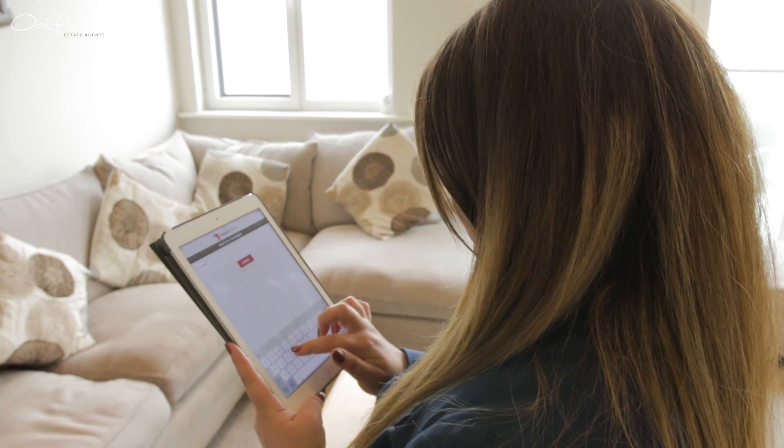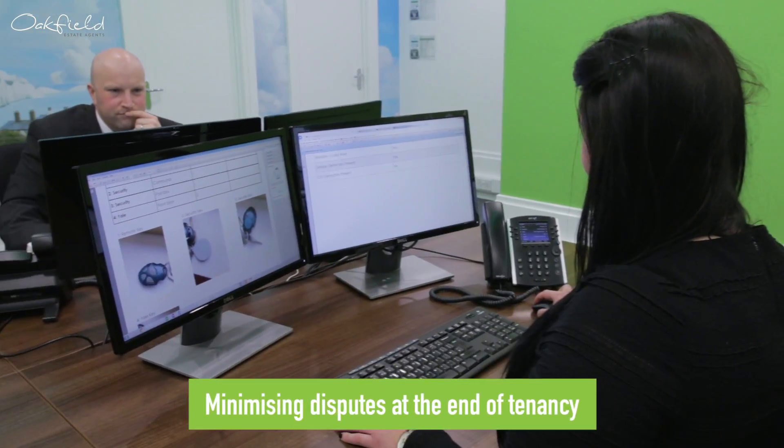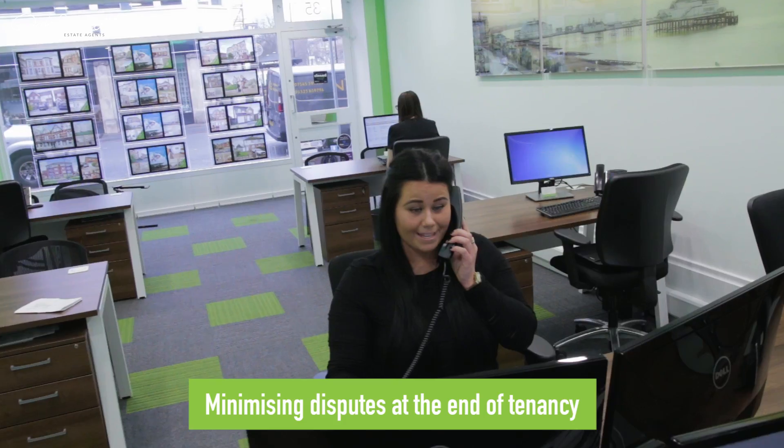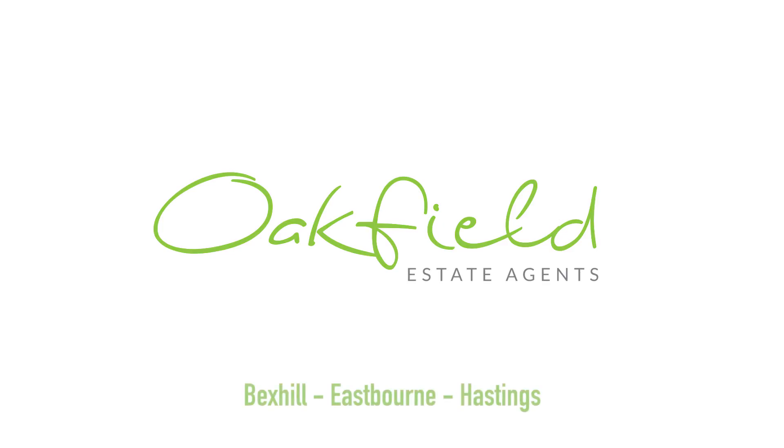Oakfield uses an independent inventory service to provide a comprehensive list designed to minimise the risk of any dispute over the deposit at the end of the tenancy.